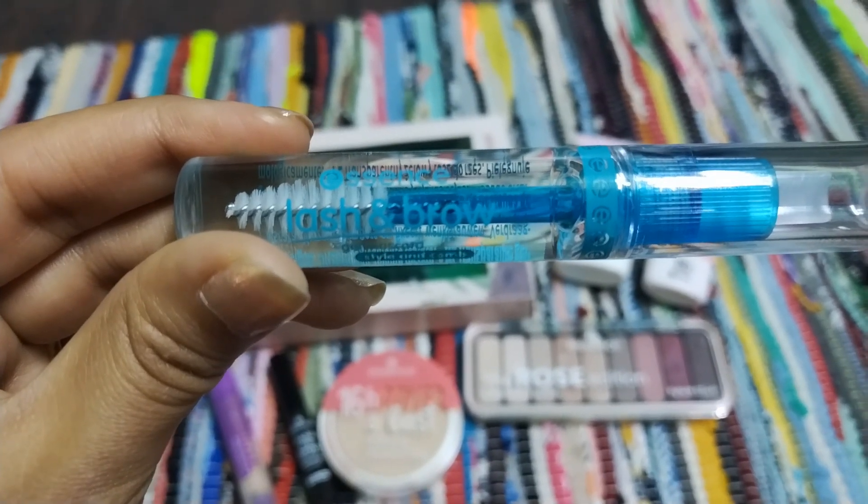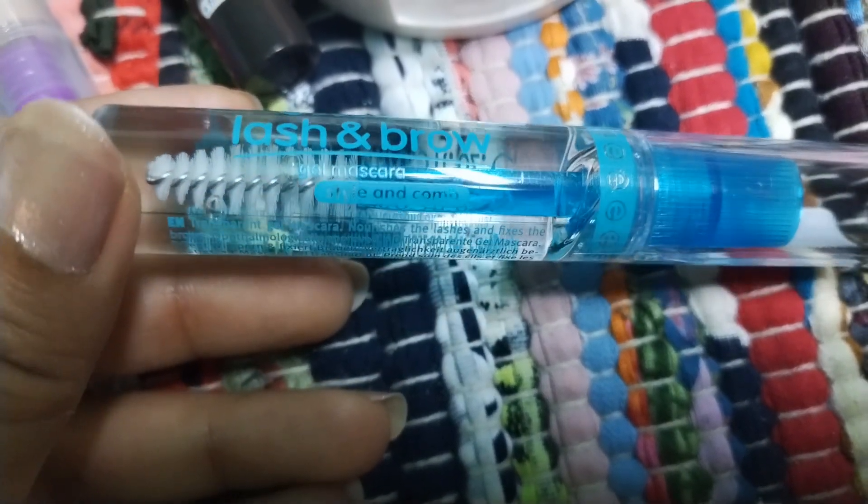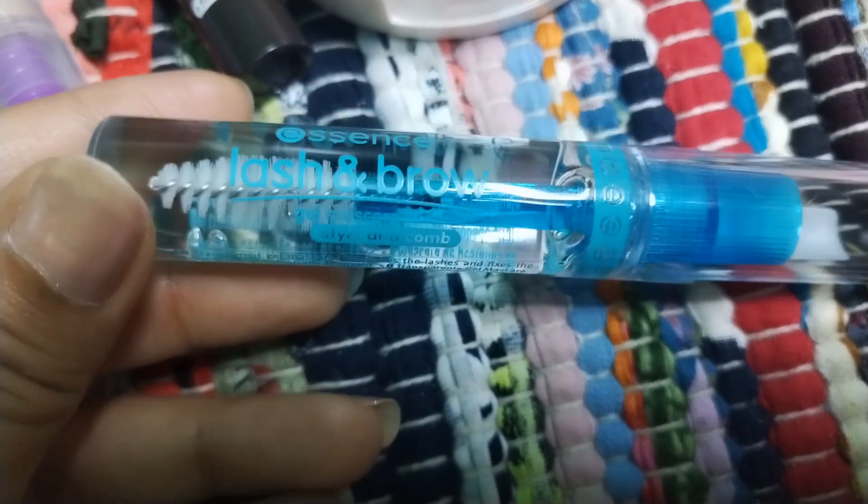I have bought this lash and brows mascara gel. It's perfect for enhancing your everyday look when you're on the go and want the simplest makeup look. It's my everyday go-to product and I absolutely love it.